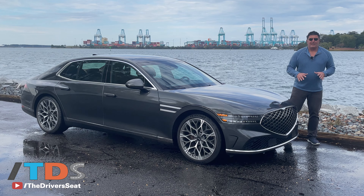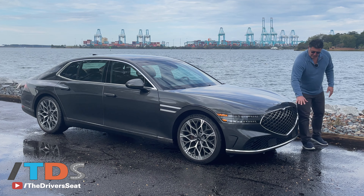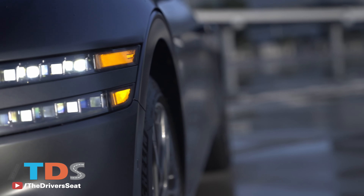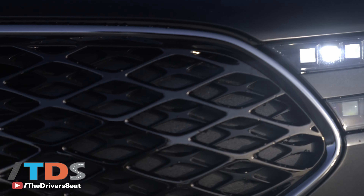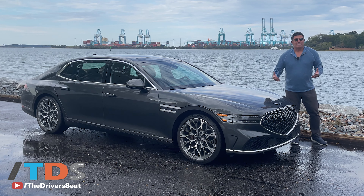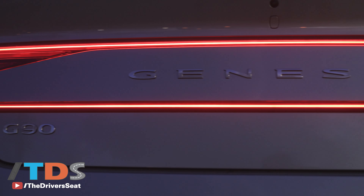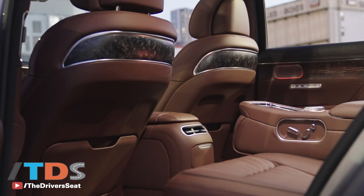What they've done with this G90, which is all new for 2023: you now have the grille, headlight, and taillight treatment that you saw in the G80 and the GV80. So the design language is starting to carry through to other models. This is the most important model to them because it's the flagship sedan, even though it comes at a time when people aren't really buying luxury sedans like they used to — they're buying luxury trucks and luxury SUVs. But Genesis has that covered as well.